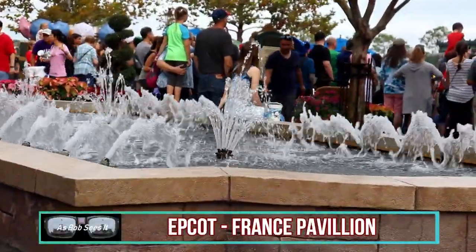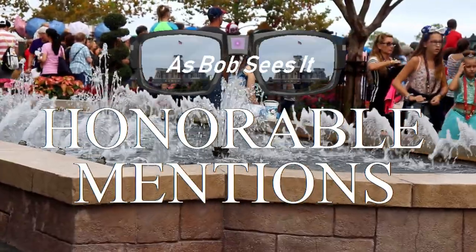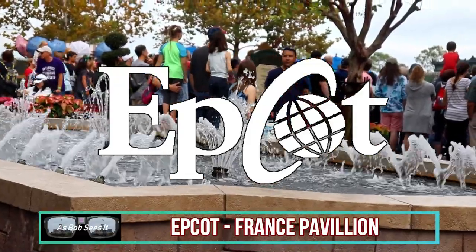And now is the part of the video you've all been waiting for — not the number one fountain, but the Honorable Mentions. This is where I get to talk about a bunch of fountains I left out of the countdown and feel really bad about. So let's go and look at them.